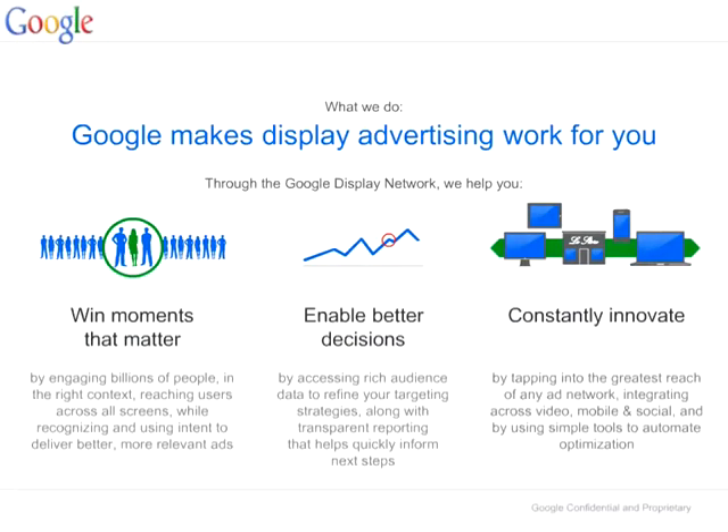And let's start. Google makes display advertising work for you. This is the mission of our Google Display Network. Through the Google Display Network, we help you to win moments that matter, enable better decisions, and constantly innovate. Let's see how we can do this with remarketing.